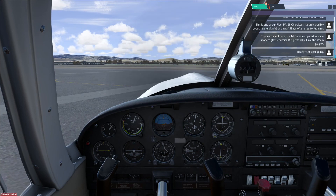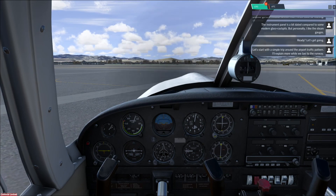Ready? Let's get going. Let's start with a simple trip around the airport traffic pattern. I'll explain more while we taxi to the runway.